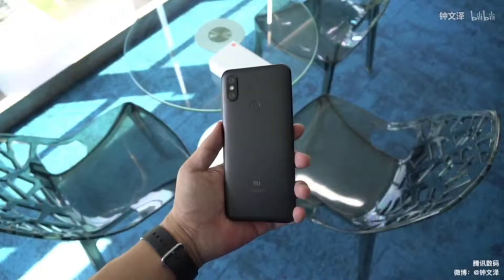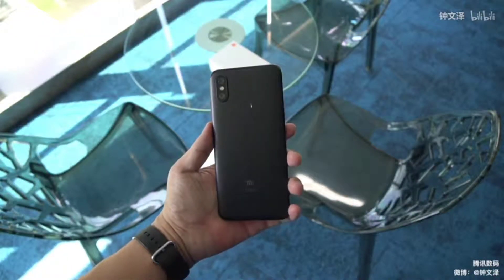The second thing is the fingerprint scanner, which is improved and is, according to Xiaomi, the best fingerprint scanner used on any Xiaomi smartphone.